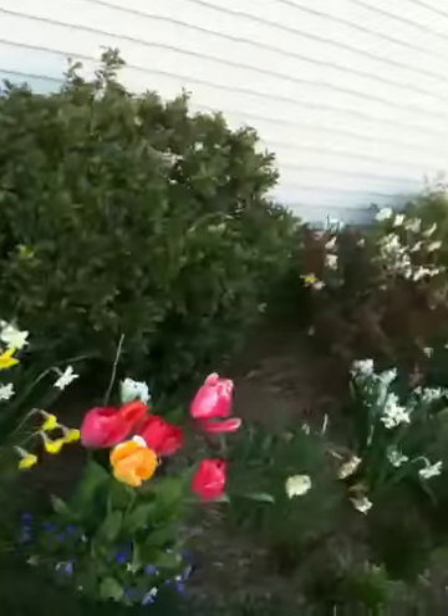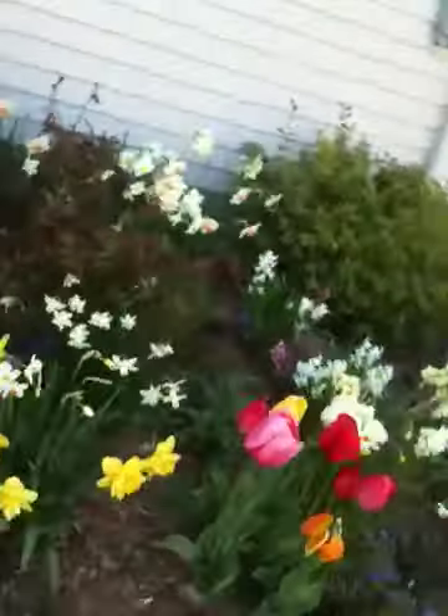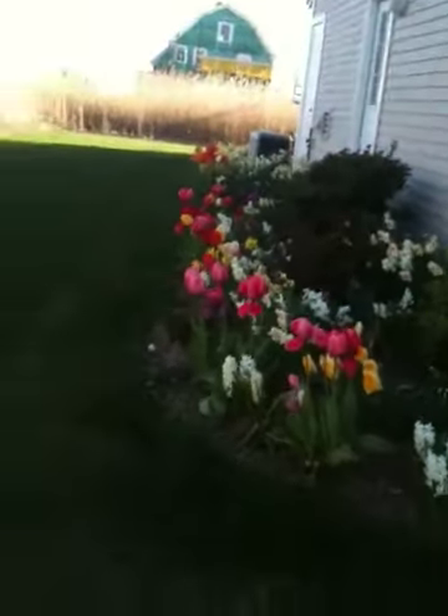And here we are — I've walked all the way around the house. Not a very big house. And a few little ones out front. I'll look back at the side yard and send more pictures tomorrow.